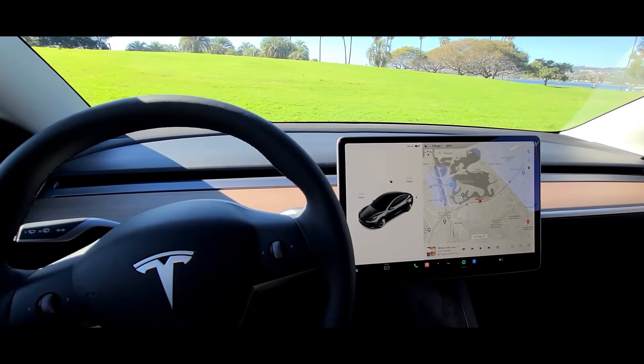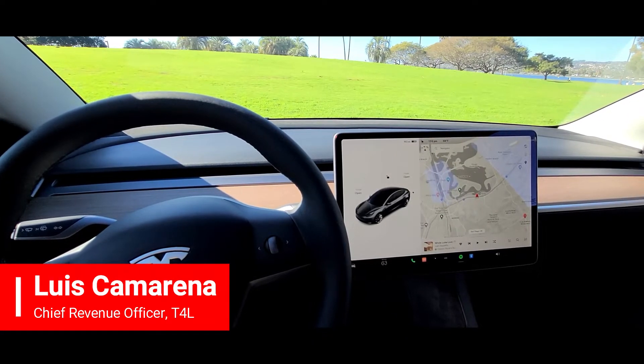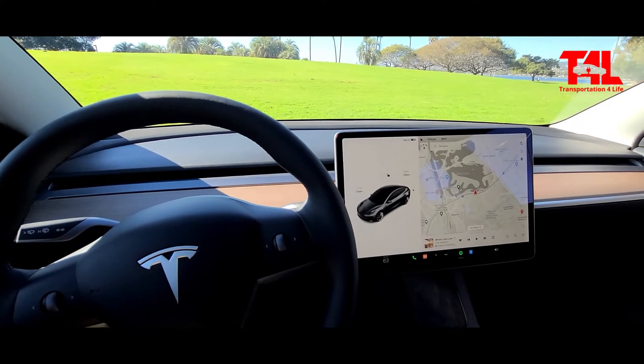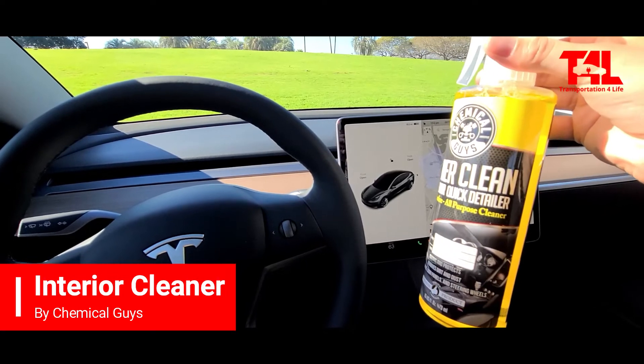Welcome everyone, this is Luis, Chief Revenue Officer of T4L, Transportation for Life. Today I'm going to do a quick review, a product review of Chemical Guys Inner Clean.